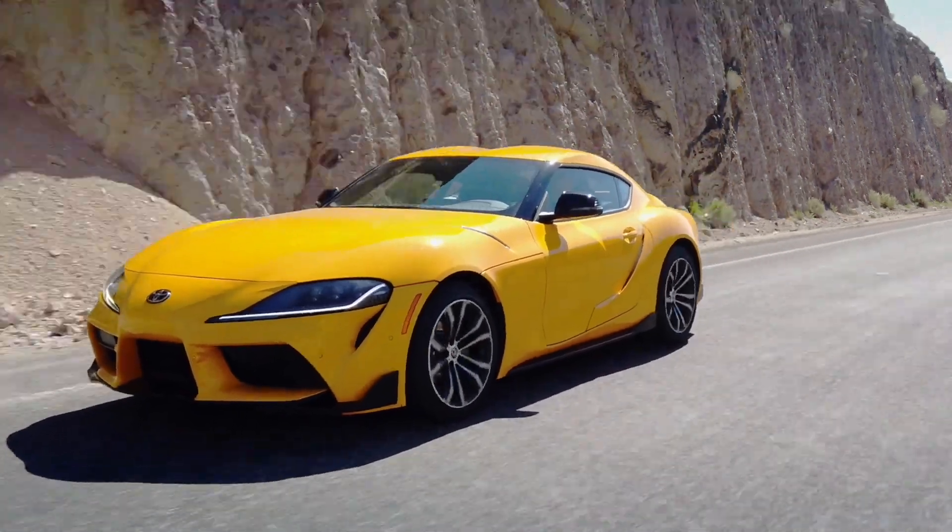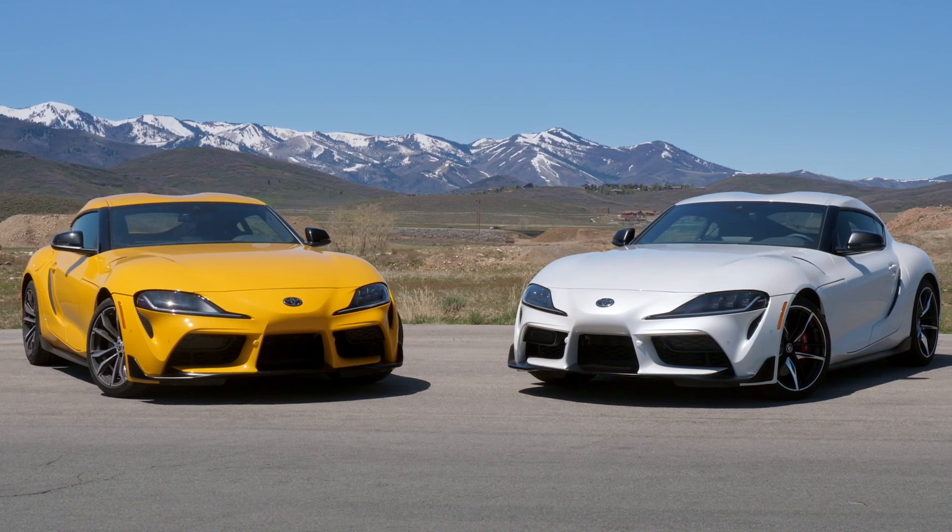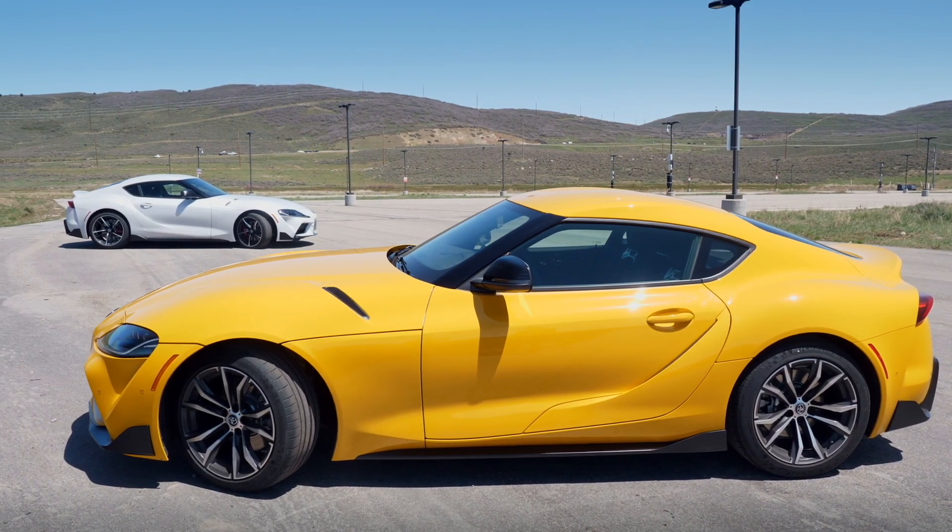I'm fine with that. I actually think the Supra is far better looking than most people give it credit for. However, I don't think that should be the general design direction of the Toyota product line. It feels like you parked the Supra in the minivan studio, and I'm not sure that was the right call — though it does make it interesting.